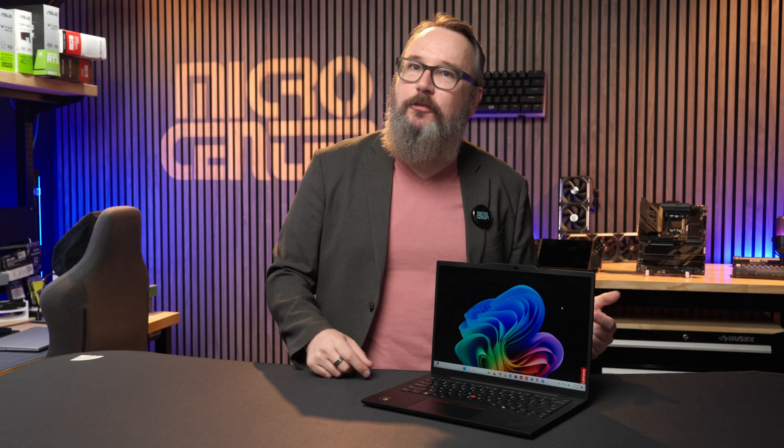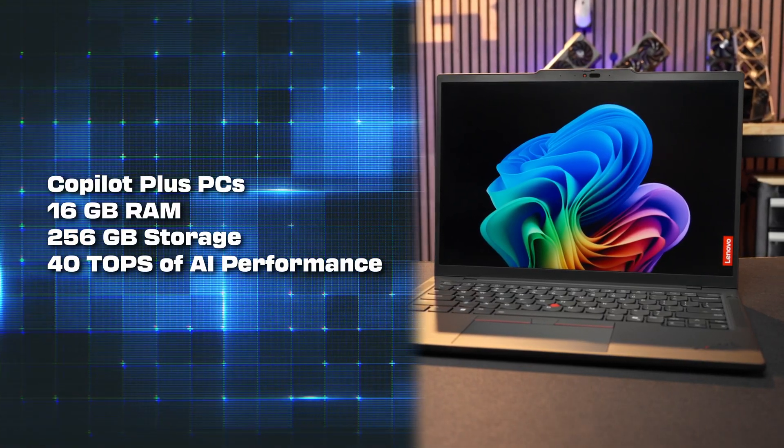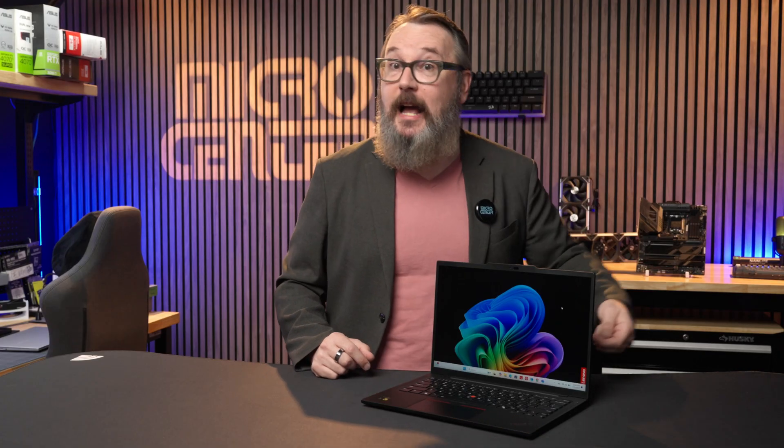These Snapdragon X systems are called Copilot Plus PCs because they meet Microsoft's benchmarks for performance and features, including at least 16GB of RAM, 256GB of storage, and a minimum of 40 TOPS of AI performance. The T14s with its 45 TOPS NPU, or Neural Processing Unit, is currently among the very small handful of laptops to qualify for this designation.